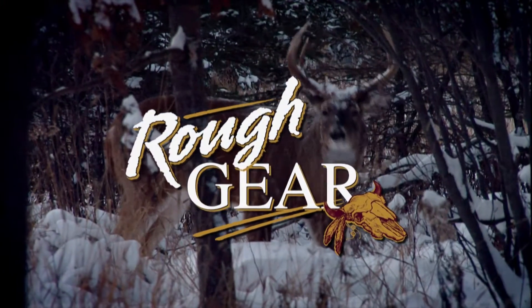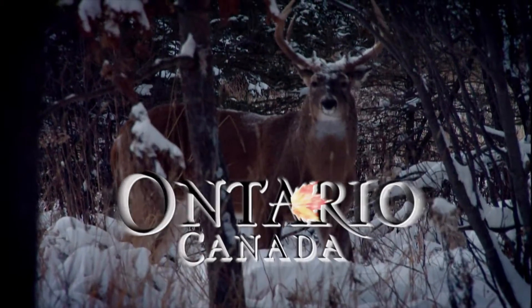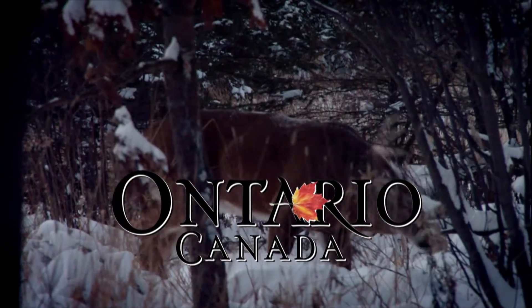This Rough Gear segment is brought to you by Ontario Tourism, Ontario, Canada. Yours to discover.